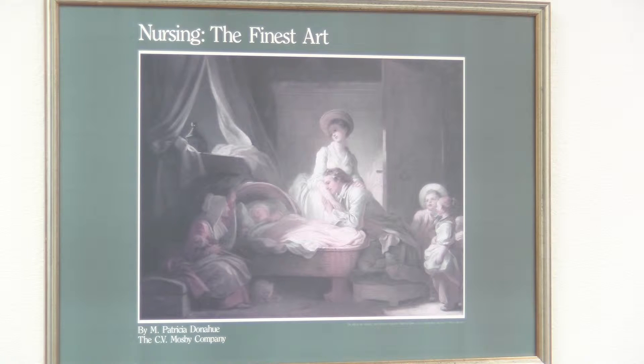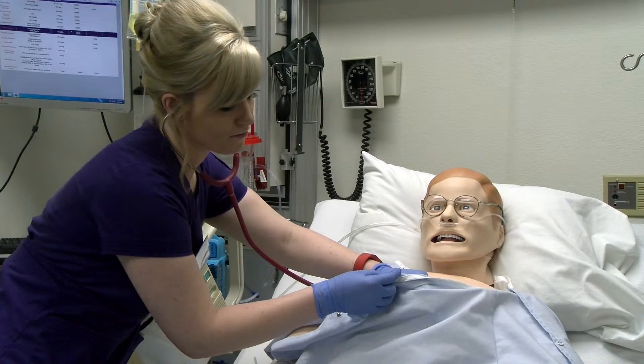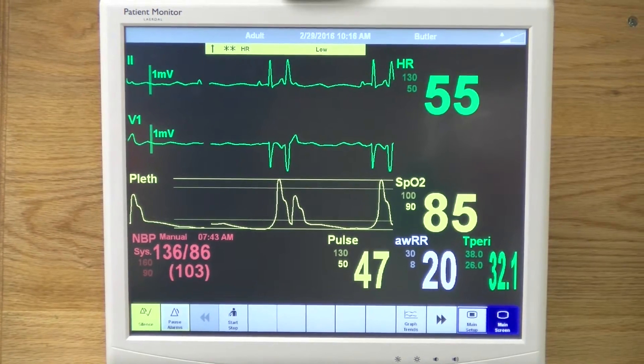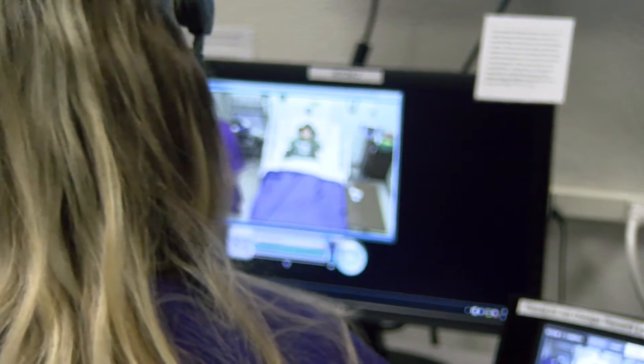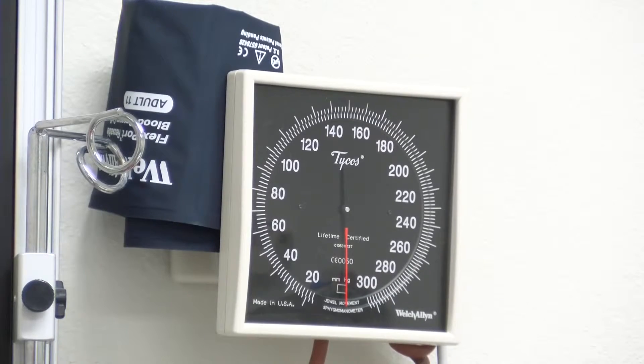Nursing is definitely not something that's easy to learn. And when it comes to faculty support and hands-on experience, Butler is setting the bar high. The school I was at before Butler also had a simulation lab and it was nothing like this one. This one is pretty intense and it's real life situations — something you can definitely use and it helps you get better.